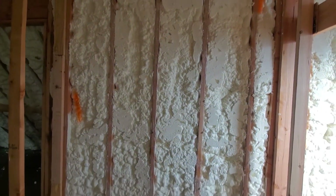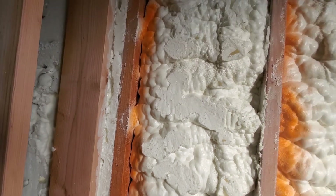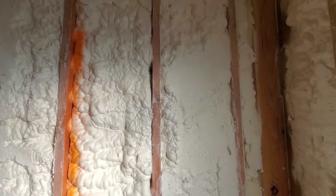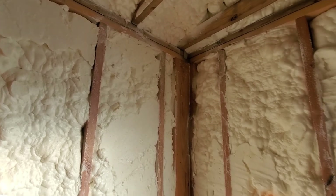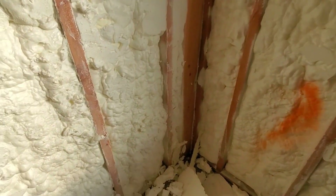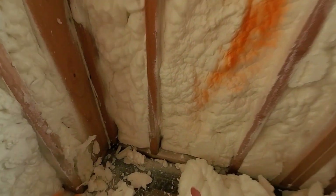One thing you're supposed to look out for is separation — where the foam didn't adhere to the wall. Right there is a good example of that. You can see where it is not stuck to the wall; it's pulled away. That's supposed to be a sign of the formula not being consistent. They've got little handheld spray foam guns that they go through and fill those spots with.